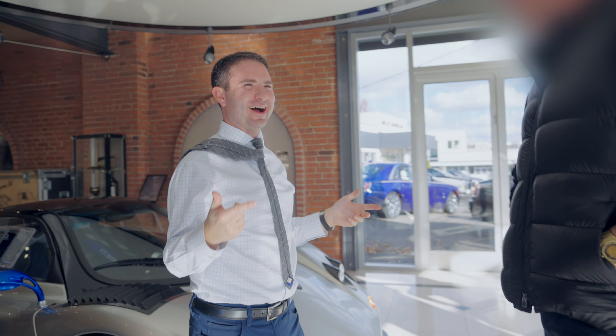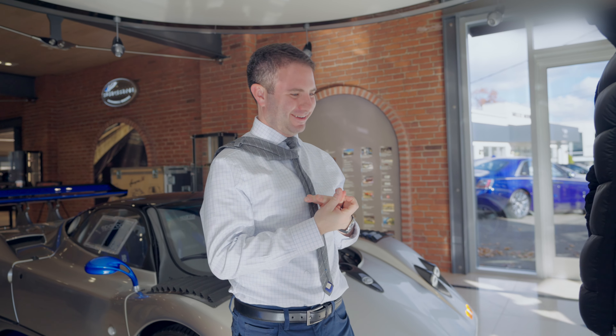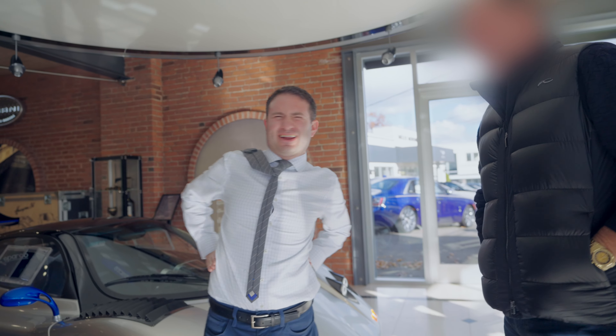Dude, is this my new Zonda? Oh my gosh, that's so sick. Hey, what's up brother? How are you? Good to see you. Did you wear a tie just for me? You've never worn a tie before. Thanks for making the trip. Every time I see you I really don't recognize that guy — you lose about 20 pounds every time. You might actually be able to fit in a race car now.